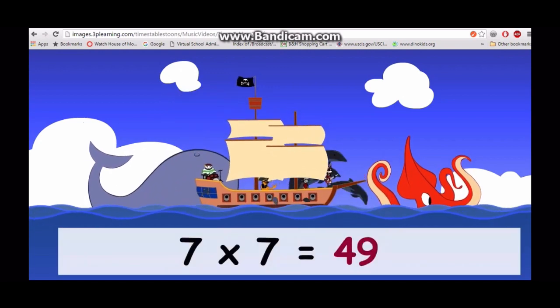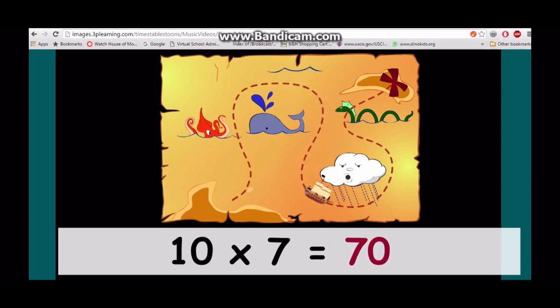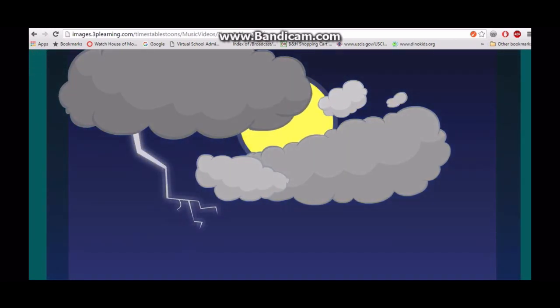Seven times seven is forty-nine, eight times seven is fifty-six, nine times seven is sixty-three, ten times seven is seventy, eleven times seven is seventy-seven, twelve times seven is eighty-four.